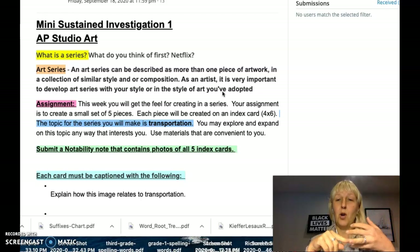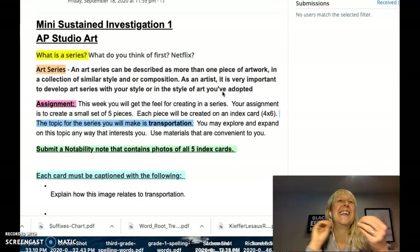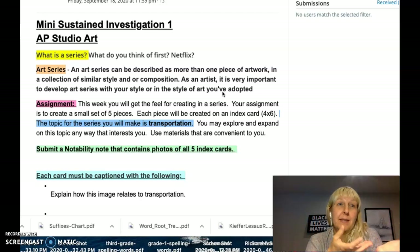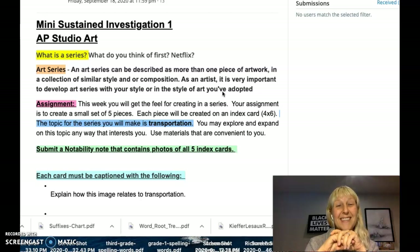I could make a piece about sugar, about hard candy melting, the joy of eating — it could be a picture of my mouth biting into candy. It could be a piece about a sugar beet or sugar cane, the source of sugar. So let your mind rattle around the idea of transportation, write down every idea that comes to mind, and make a set of pictures about those ideas. Don't stress too much about how finished they are — just go with the ideas, make five pieces, and then we'll talk about it. I'm excited to see what you do.